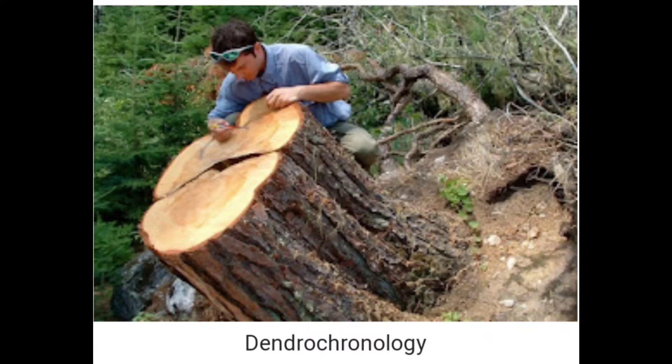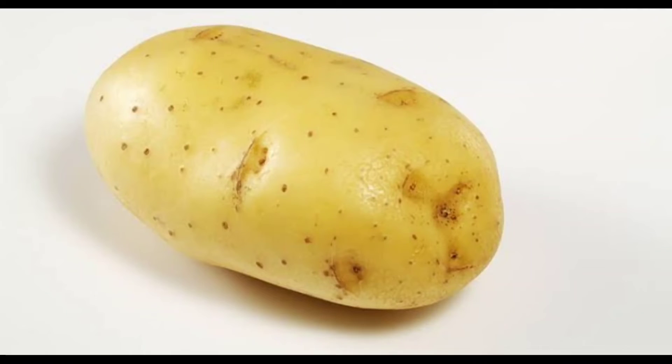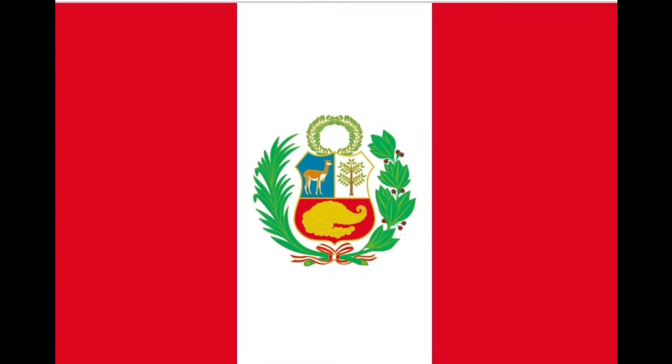You can use dendrochronology — trees and age. If you use an expert in the Amazon rainforest, you can use 20,000%.